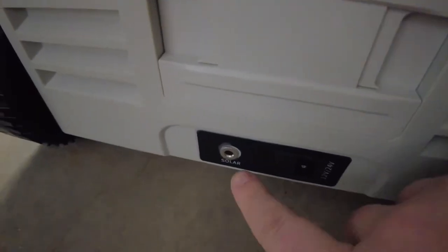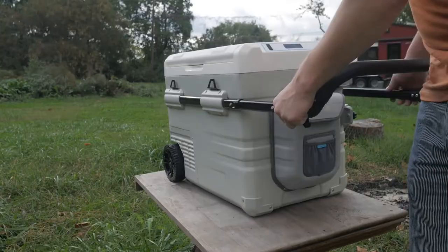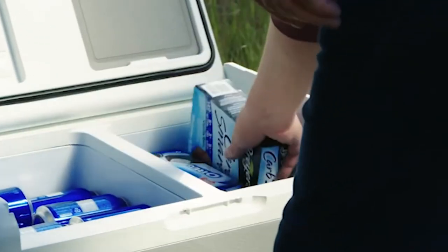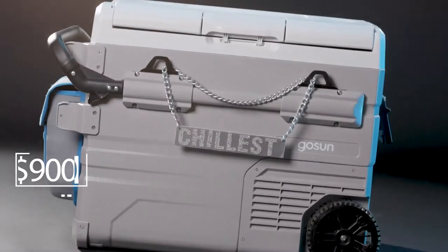The case has a clever design and many useful features, including bottle opener hooks for hanging bags, a telescope handle, and a flat lid that serves as a cutting board. The temperature inside can be adjusted from negative 4 to 68 degrees Fahrenheit. It is available for $900.